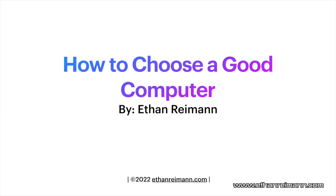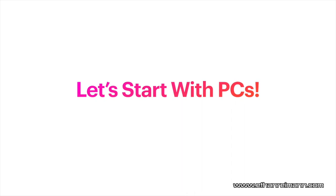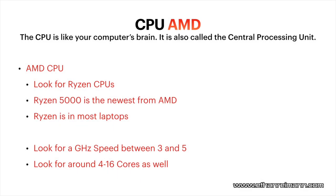How to Choose a Good Computer by Ethan Ryman. Let's start off with PCs. I know the majority of you watching this are probably going to get a PC, so that's why I'm going to start off with PCs. And to start off, we're going to start off with the CPU.